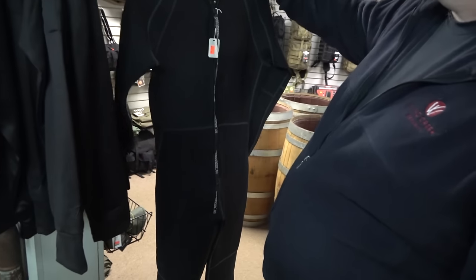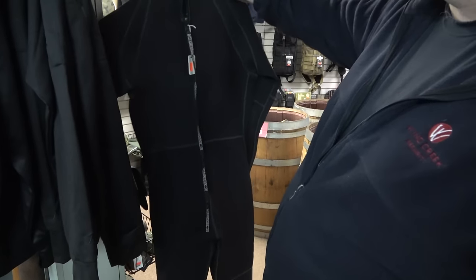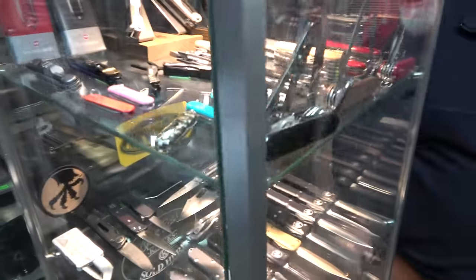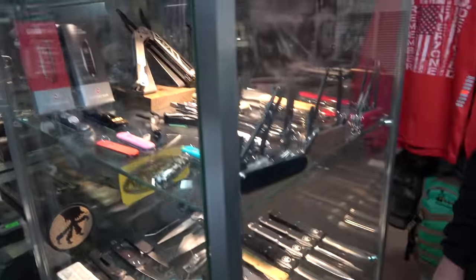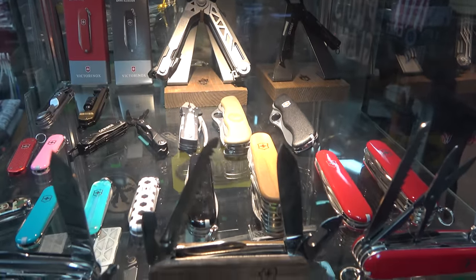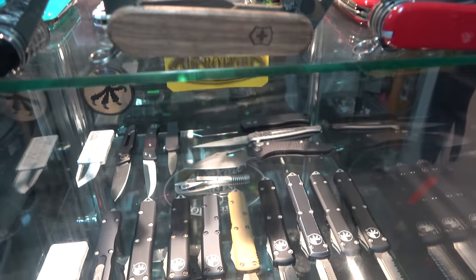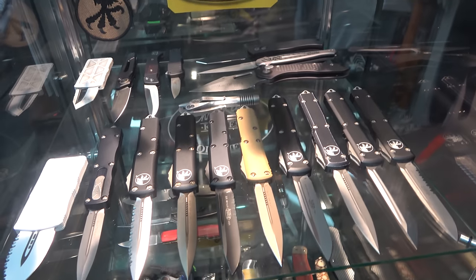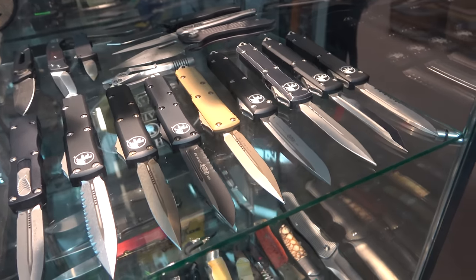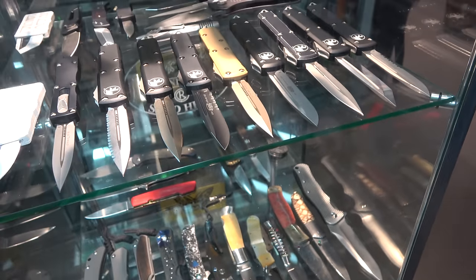Looks like a wetsuit — it is a wetsuit. I know they're supposed to be tight, but that definitely won't fit me. Now we're into some knives. Let me give you a slow shot here so you guys can all pick out your favorites. There is some super cool stuff in here.